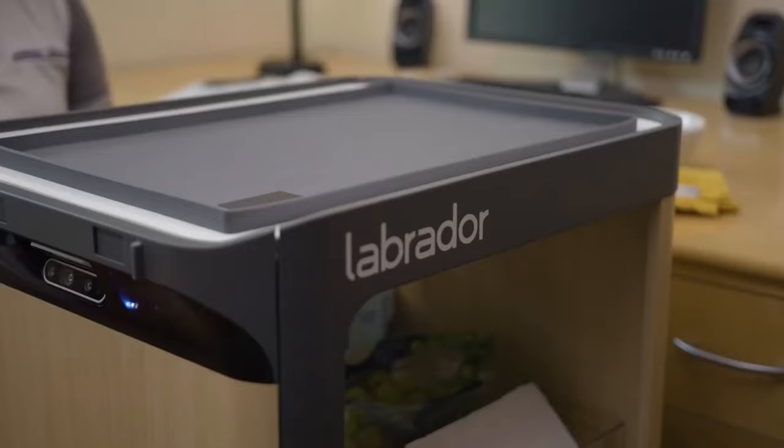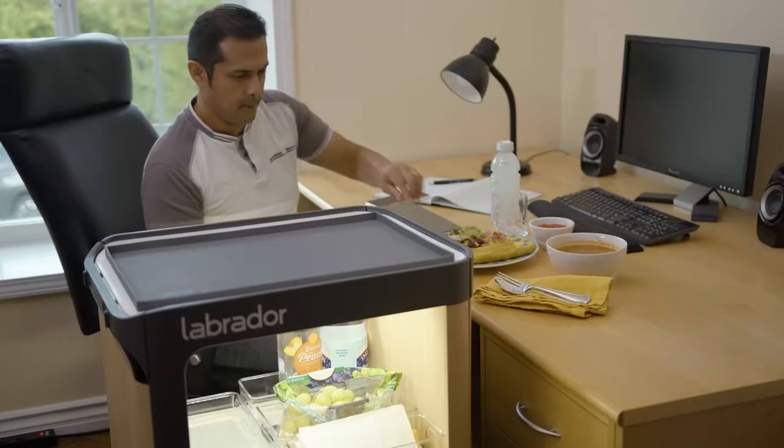To control the robot, all you need is a smartphone or tablet running the Labrador app. It's also Alexa-enabled, which is an added bonus.